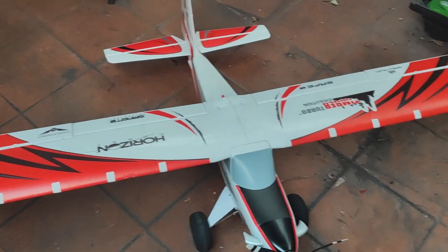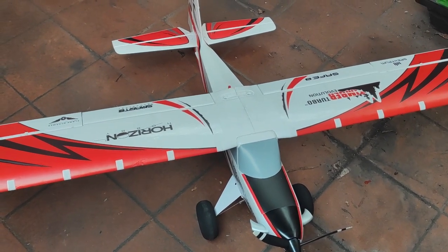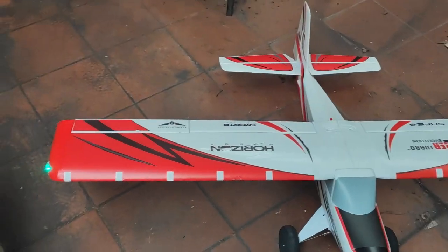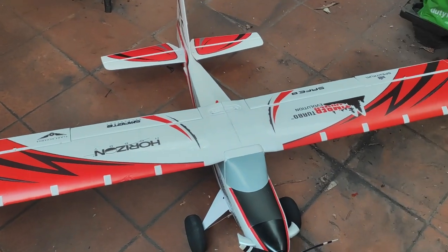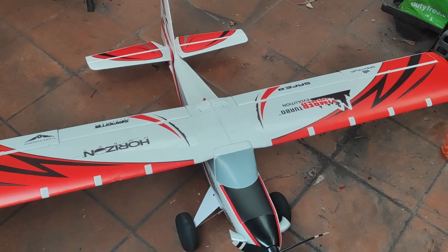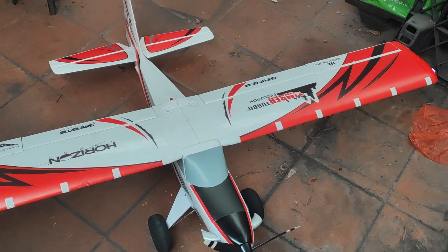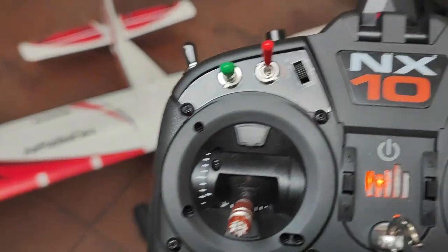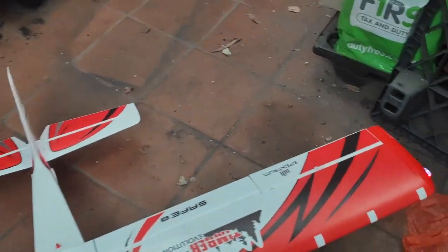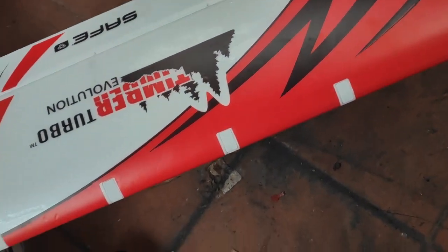Just a quick video on the Turbo Timber Evolution. I've got a problem with the left aileron being unresponsive. The plane is about two months old and I've flown it probably six times. Today during a flight the left aileron ceased operation. I've got it bound to my NX-10 as you can see, the lights are flashing, and the plane is otherwise undamaged.